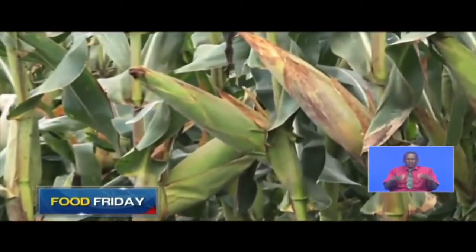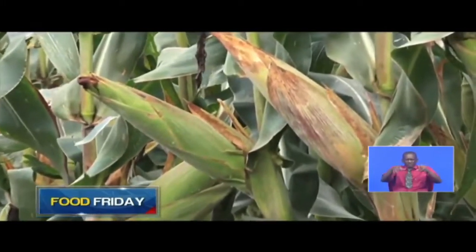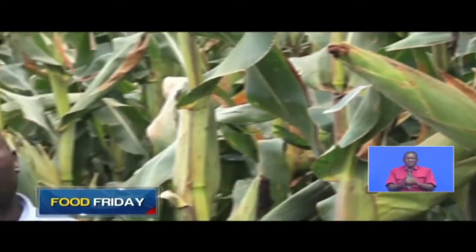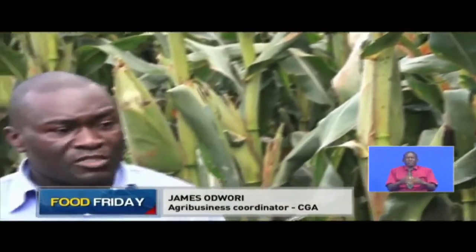Farmers here have also embraced conservation agriculture — a technology that helps the farmer to produce maximally at a reduced cost and also conserves the environment.